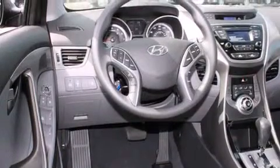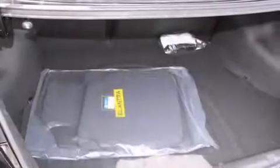Full-power accessories, a rear window defroster, a rear spoiler, and air conditioning are also included.